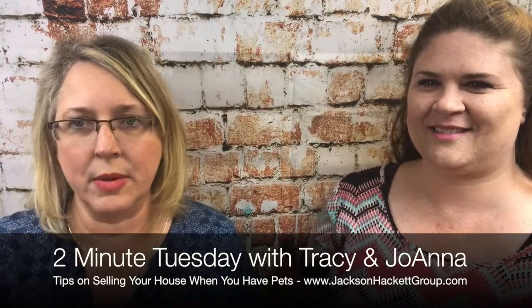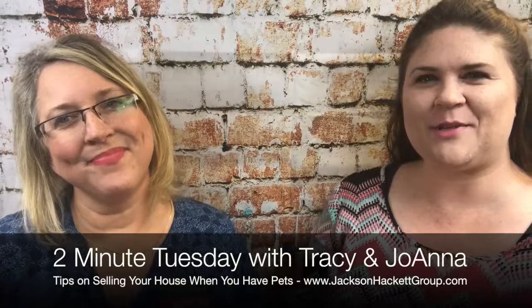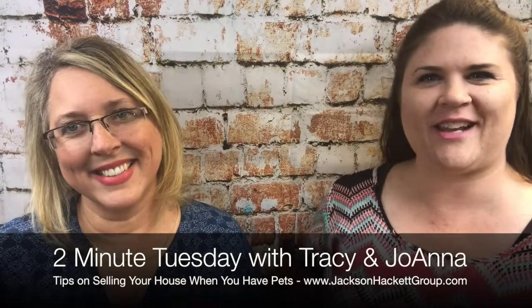Those are some suggestions we have for selling your home when you have a pet. This has been your Two Minute Tuesday with Tracy and Joanna at Keller Williams. Peace.